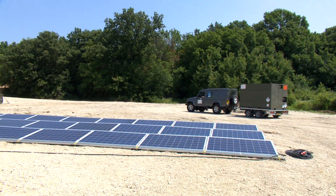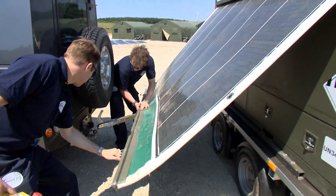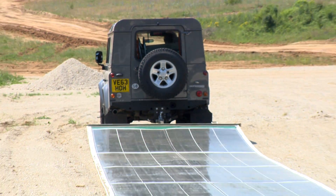The generator is interoperable with other systems and easily connected up to the existing power supply. With extra solar power, the camp can reduce the amount of fuel being used.